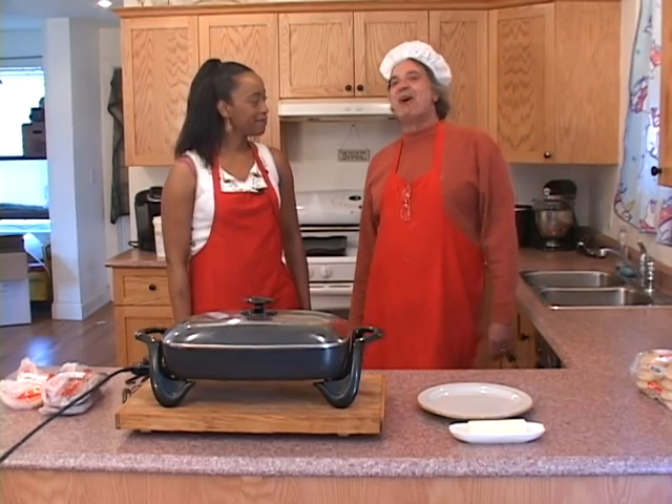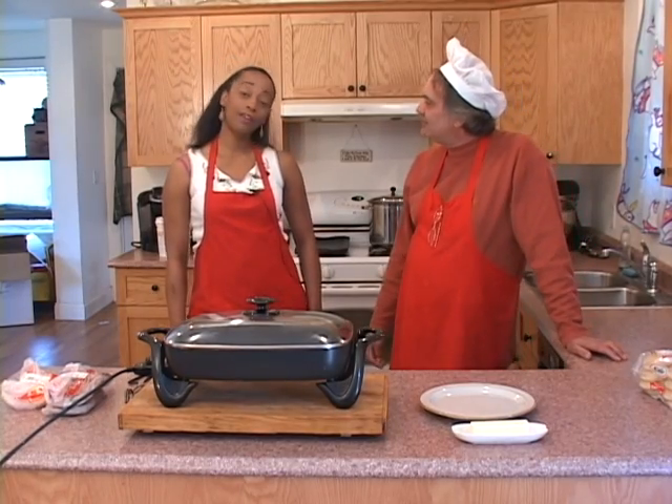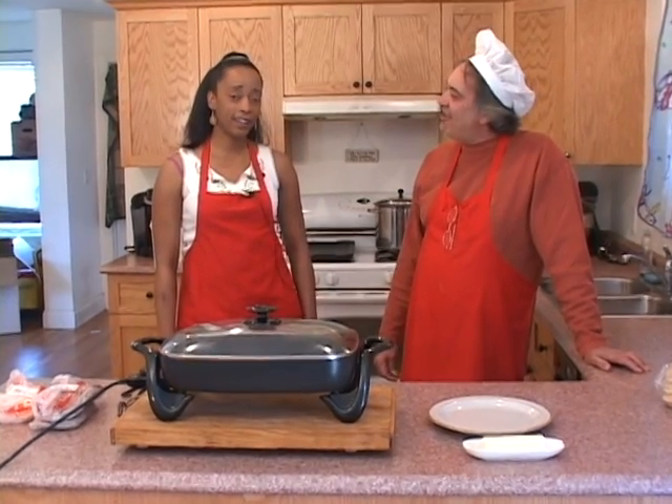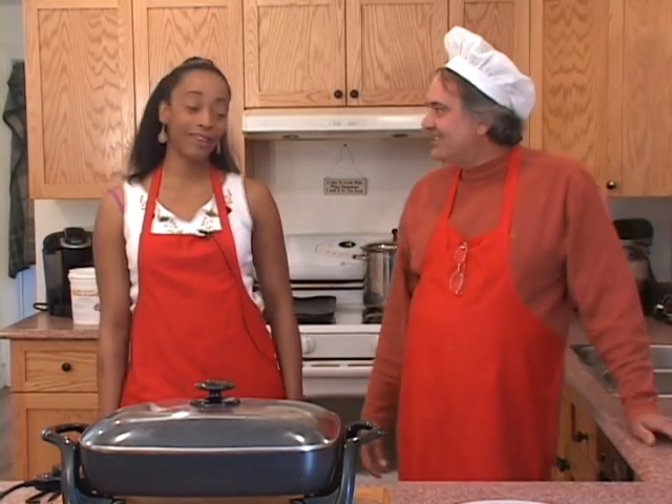We're on this beautiful island of Martha's Vineyard. Where do you come from, how long have you been on the island? I'm from California, I've been here for three years. I absolutely love it here. I've got to say it's much better than Hollywood.